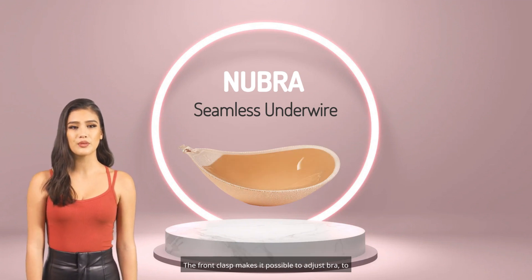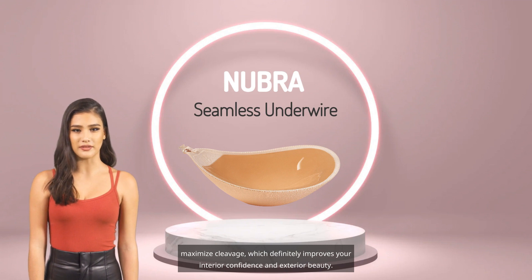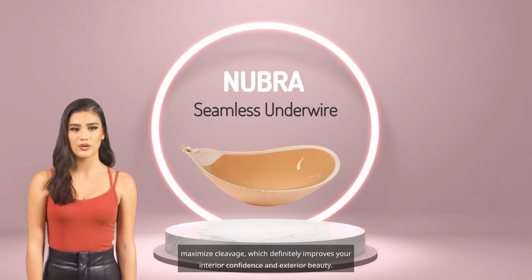The front clasp makes it possible to adjust the bra to maximize cleavage, which definitely improves your interior confidence and exterior beauty.